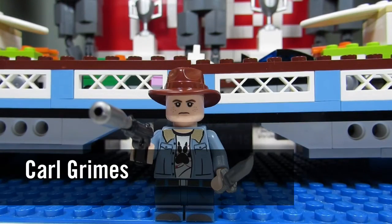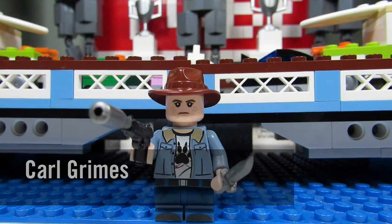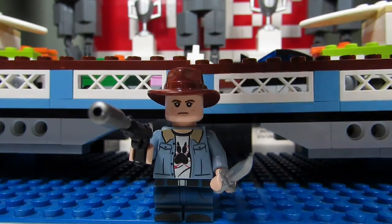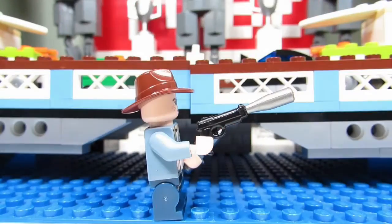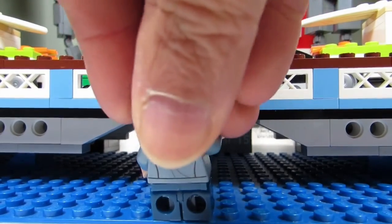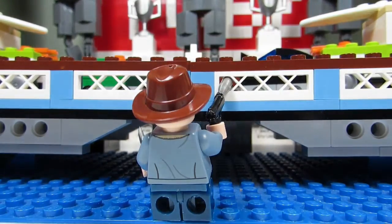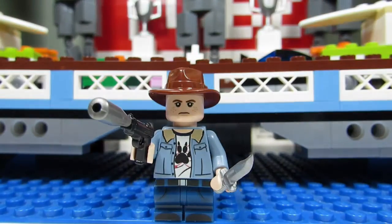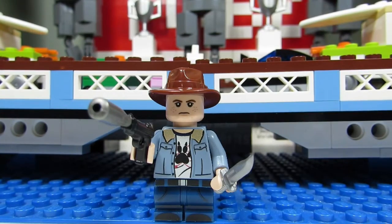Here is Carl, Rick's son, and this is a nice one. You've got the famous Carl cowboy hat, freckles on his face, and a paw print on his torso which looks nice. There's a nice silencer gun, and from the side you can see the gun a little better. The back torso printing is nothing special, but it's a cool one — the jeans look cool with short little jeans.